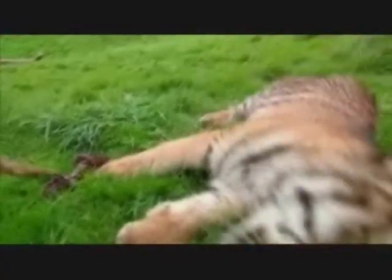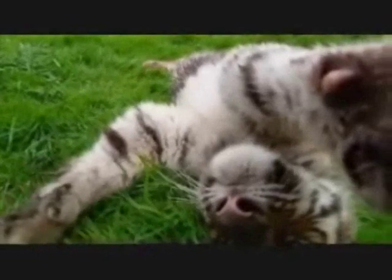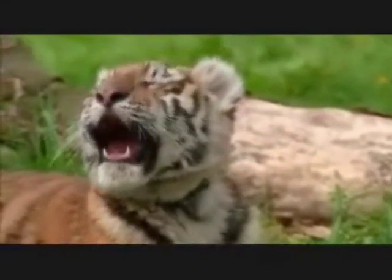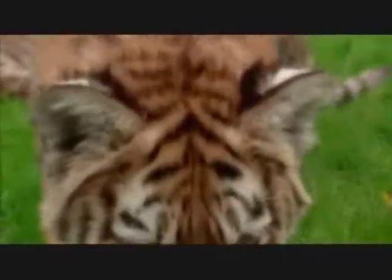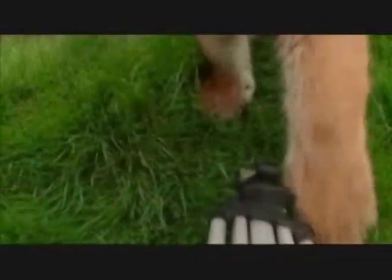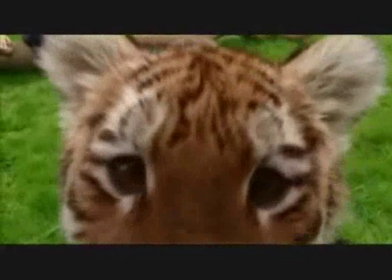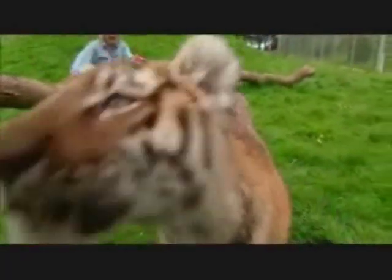They've got large feet, very large paws, long claws, very sharp. They've got teeth that are able to slice off meat, able to bite into the prey, able to kill it. They've got whiskers to sense exactly where the item is so that it can bite precisely. They're strong, well muscled and they're fast moving.